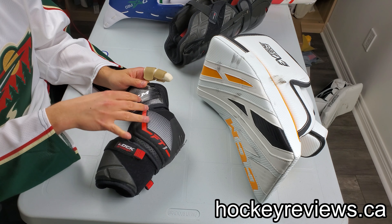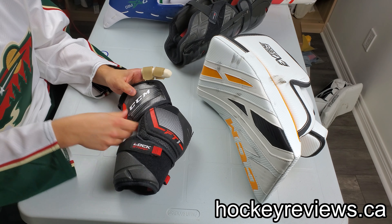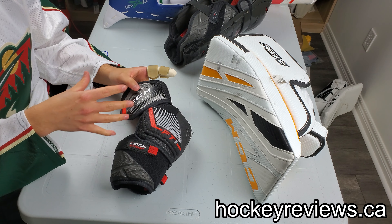Hi, I'm Matt from hockeyreviews.ca and this is a video — an eventing, ranting kind of video — about why I think CCM is actually really disappointing in their goalie market and department, and why I feel like they're stagnating their development instead of building something truly unique and awesome, or at least pushing the boundaries and making something modern.